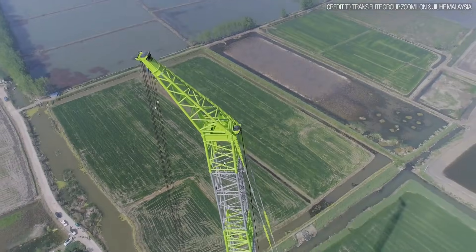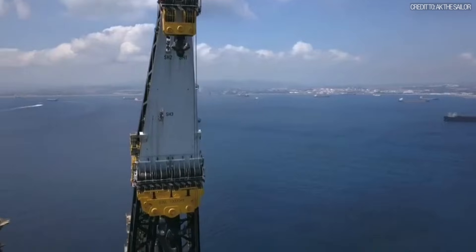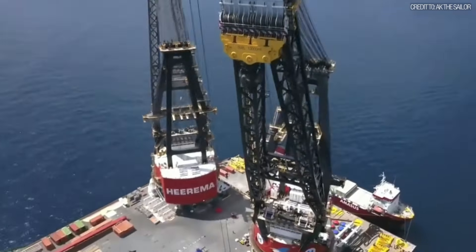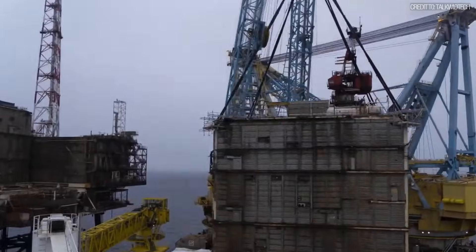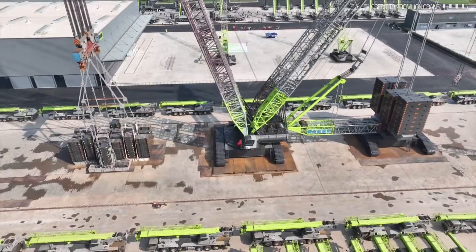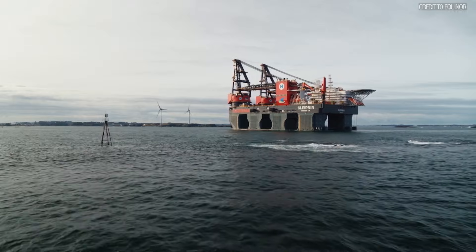In the world of heavy engineering, there is a constant battle against the laws of physics. And in that battle, there is only one question that matters: how much can you lift? You are about to see the three heaviest single verified lifts ever accomplished in three distinct classes of crane.